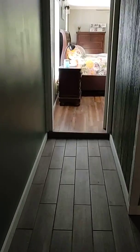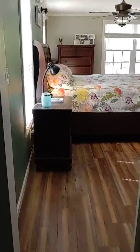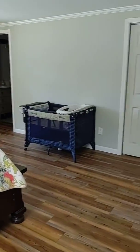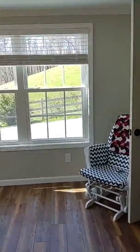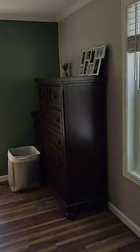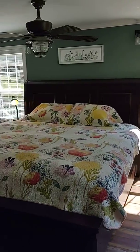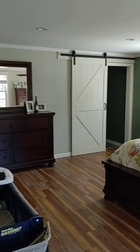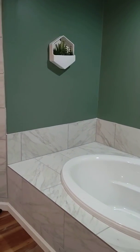We've got tile and luxury vinyl tile flooring. There's a walk-in closet — this is a brand new addition where they took a garage and made it into this master suite. You've got recessed lights, and I love that farm door.